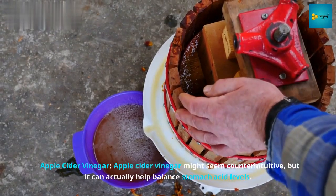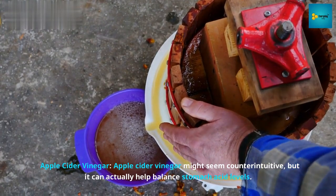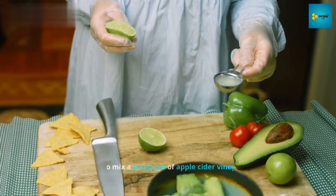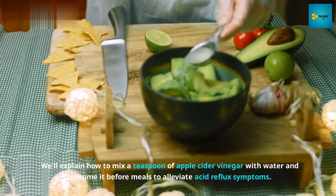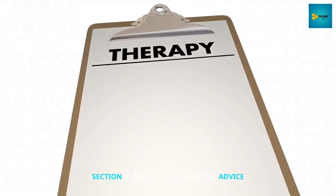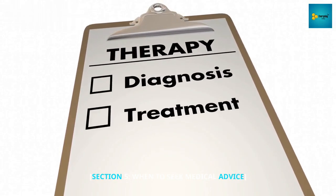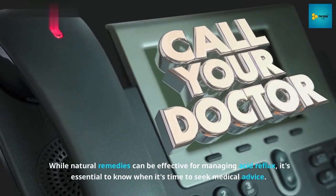Number 4: Apple cider vinegar. Apple cider vinegar might seem counterintuitive, but it can actually help balance stomach acid levels. We'll explain how to mix a teaspoon of apple cider vinegar with water and consume it before meals to alleviate acid reflux symptoms.